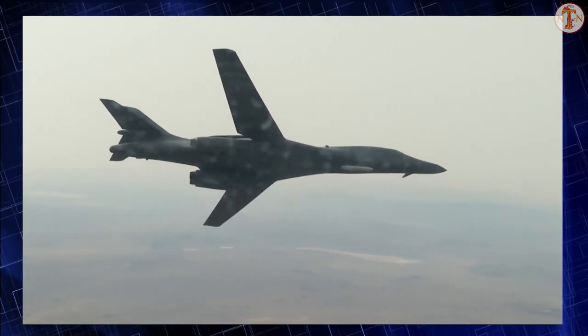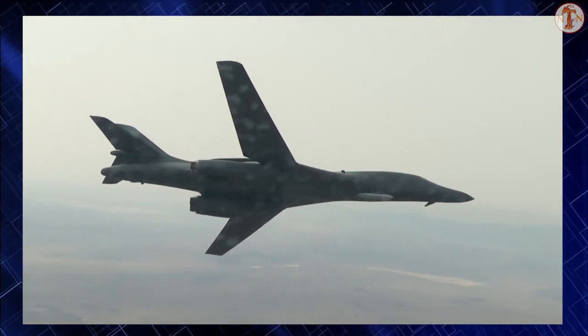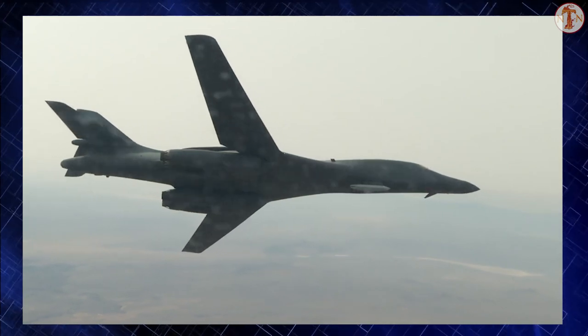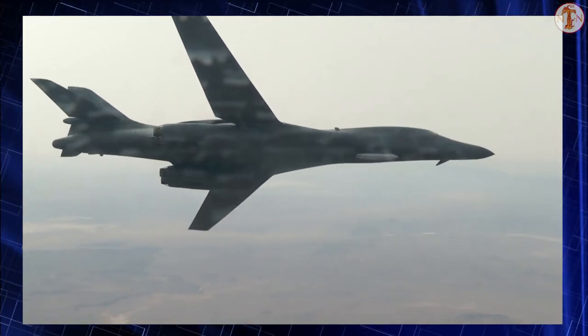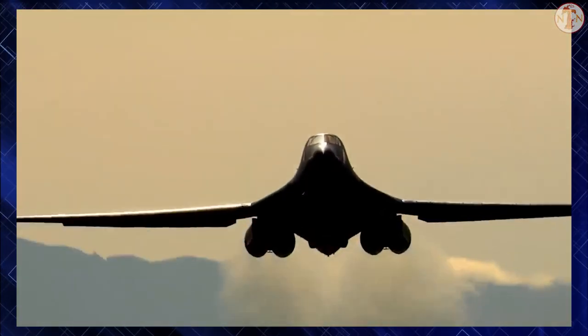The B-1B's onboard self-protection electronic jamming equipment, radar warning receiver ALQ-161, an expendable countermeasures system, and a towed decoy system AL-50 complement its low radar cross-section to form an integrated, robust defense system that supports penetration of hostile airspace.